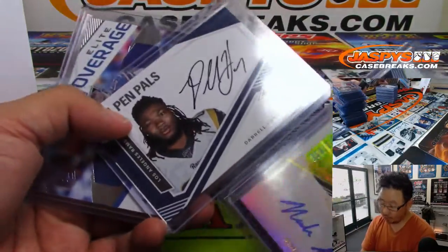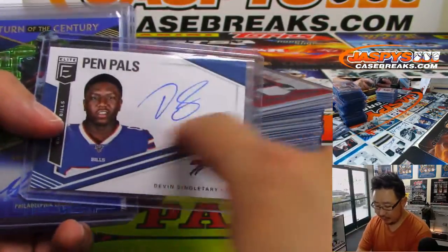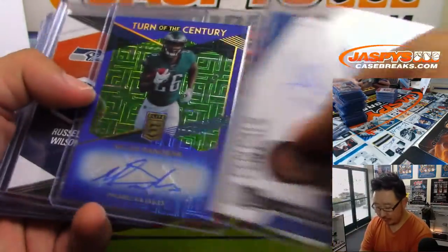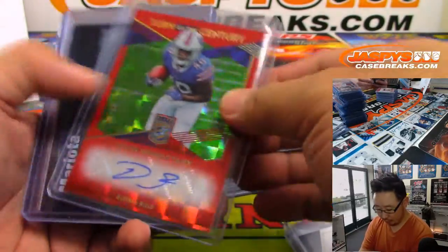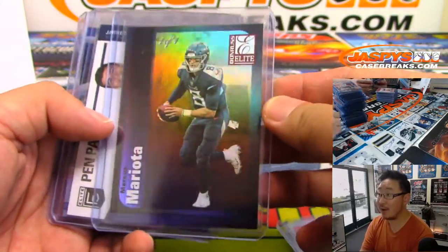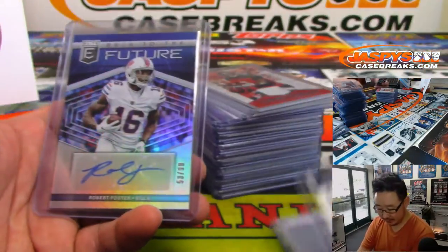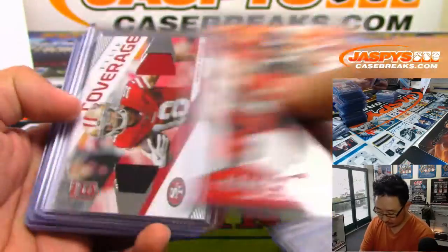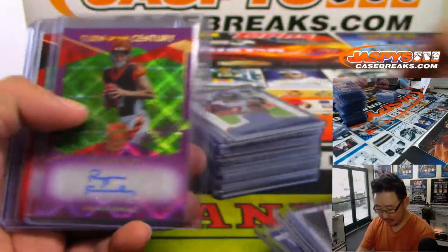There you go. It's a lot of nice relics. The pen pal autographs — on card. Different short print levels depending on what color that ink is. So some pretty cool stuff there. There's the one-of-one Mariota. I thought that was really cool. Nice. Dual autograph for the Patriots. Some elite coverage relics. Raiders.